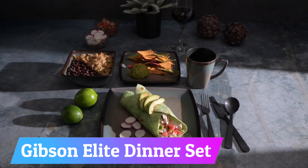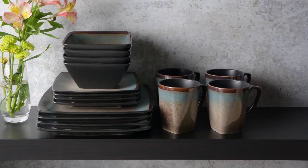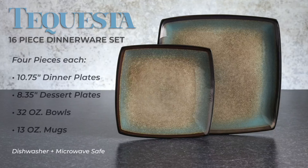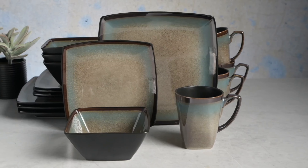Number 5: Gibson Elite Dinner Set. The Gibson Elite Tequesta Square Reactive Glaze Stoneware Dinnerware Set is a stylish and modern 16-piece set, perfect for serving four people. The set features a beautiful reactive glaze finish that creates a unique and stunning look on each piece. The set includes four each of dinner plates, dessert plates, bowls, and mugs.